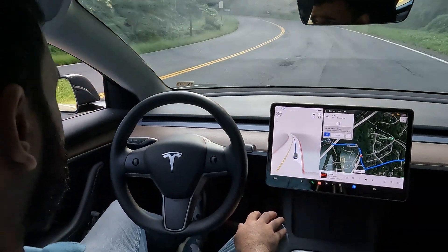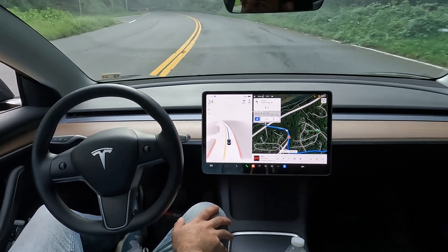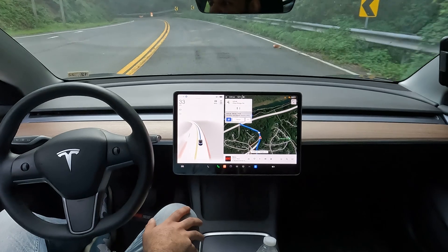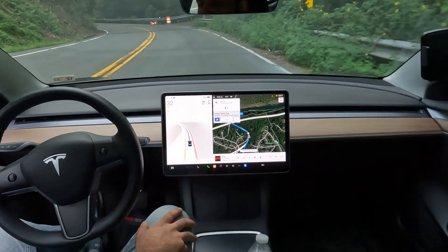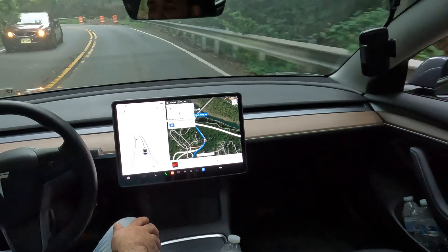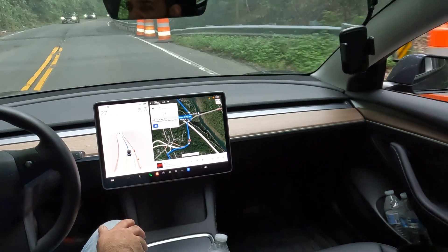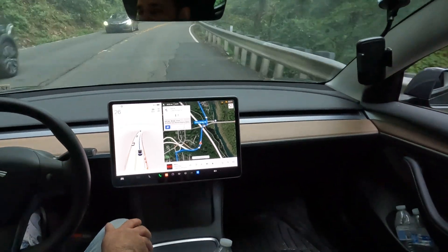Now you can see it's taking some sections at 15 miles per hour, and the car did slow down a little bit — not as much as I would like — but look at these roads, these are some really narrow roads back here.